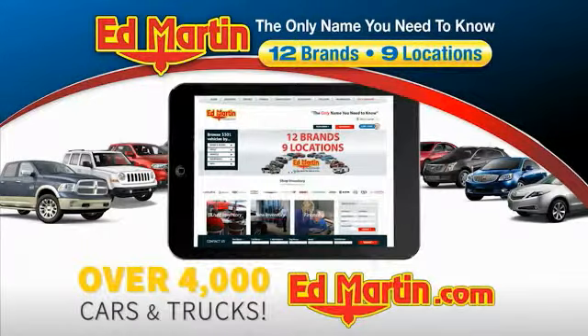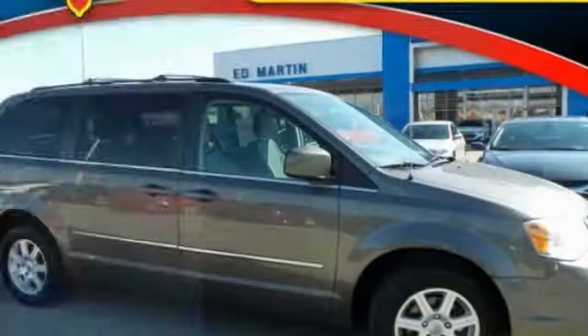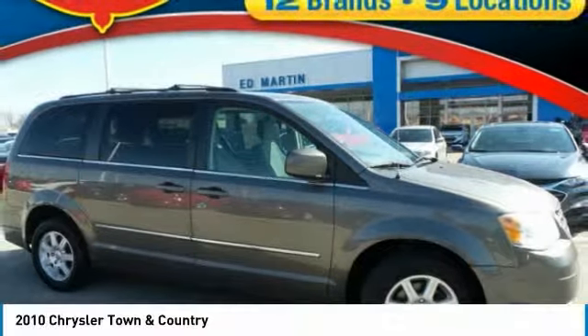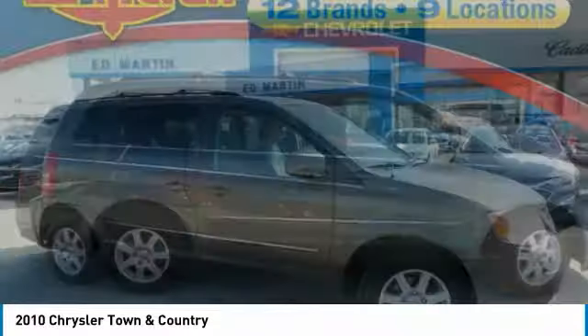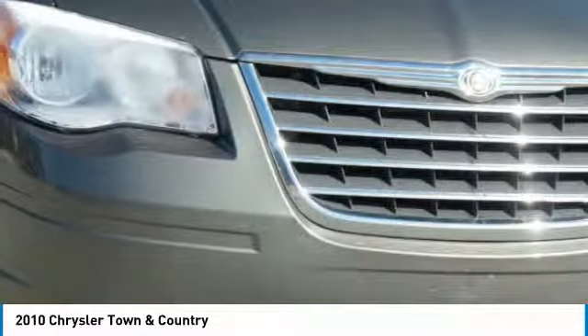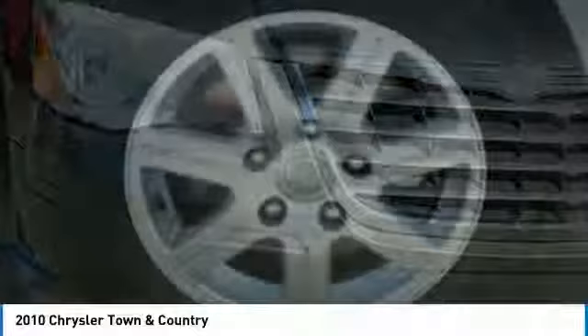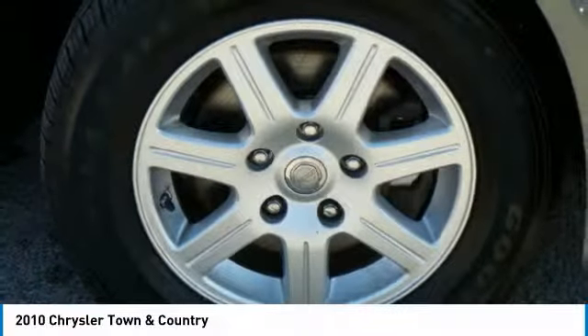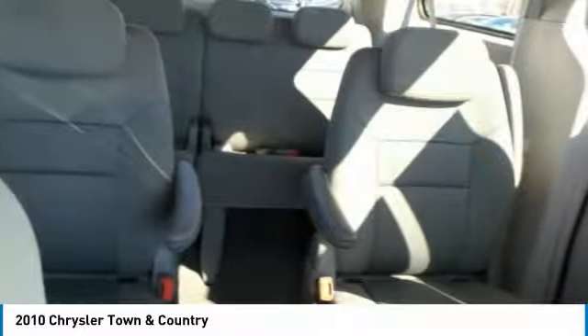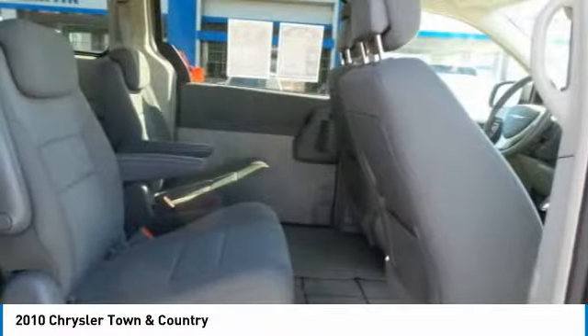You can also shop over 4,000 more cars and trucks online at edmartin.com. We are pleased to show you the 2010 Town & Country. Its V6 engine provides plenty of power while still providing the fuel efficiency you look for in a vehicle. Tow up to 3,600 pounds when equipped with a towing prep package. Seat 7 comfortably and choose from stow-and-go seating or the innovative swivel-and-go seating.